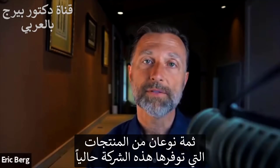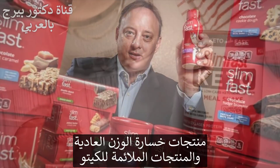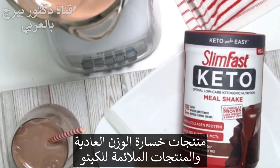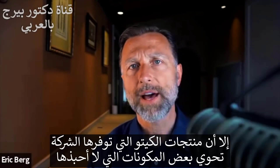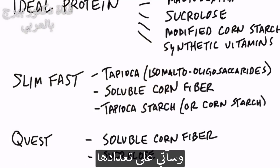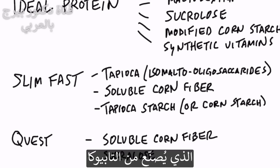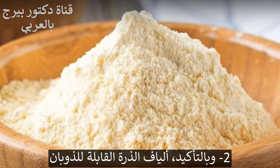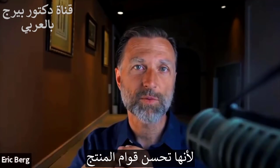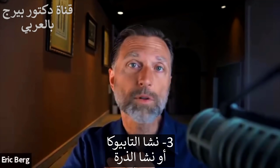Now let's talk about Slim Fast. There are two types of products they're putting out: regular weight loss products and keto products. The regular Slim Fast products are loaded with sugar and poor ingredients. Their keto products also have ingredients I don't like. They contain isomalto-oligosaccharides from tapioca — at one time I recommended it, but I no longer do because it was spiking people's blood sugars. They also use soluble corn fiber, and they add tapioca starch or corn starch. The reason they use it is because it really helps the texture of the product.